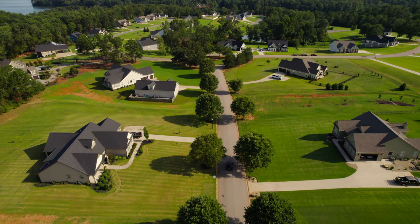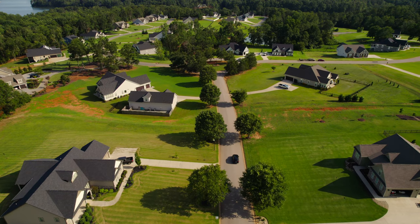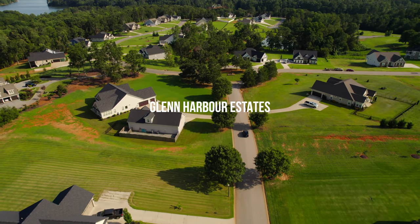What's going on guys, Zach Gutikov here, welcome back to my YouTube channel. Today I'm going to be taking you guys on a tour of my favorite neighborhood in Chesney, South Carolina. Welcome to the Glenn Harbor Estates of Lake Blaylock.